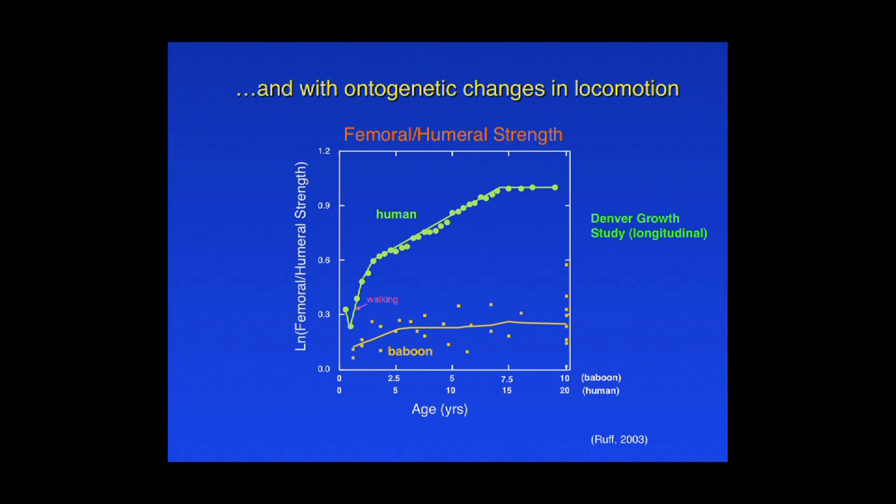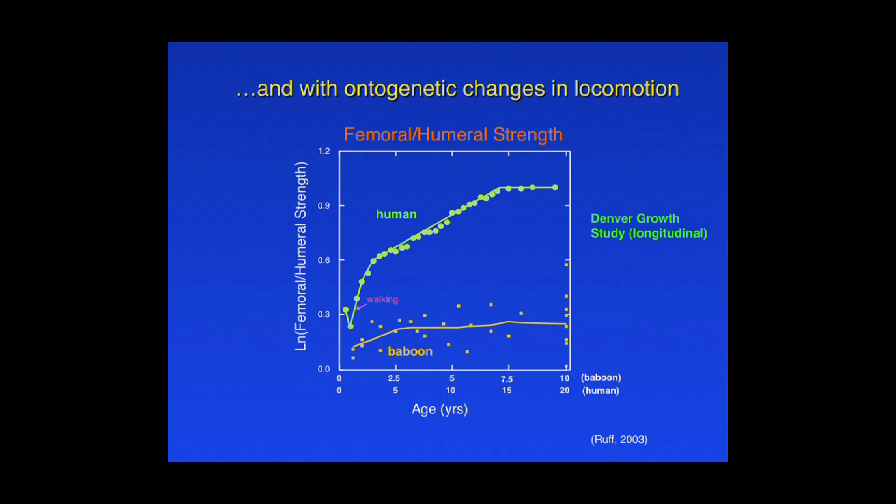We also know this from ontogenetic studies, which are very interesting natural experiments. Each one of these points is a mean for a sample of 20 individuals followed longitudinally, part of the Denver Growth Study. This is the ratio of femoral to humeral strength. Compared to a wild-shot baboon sample, at six months to a year of age, humans have limb strength proportions identical to an adult baboon, which makes perfect sense because we're quadrupeds at that age. It's only after you begin walking that the femur increases in relative strength until it's vastly different from the baboon as an adult.